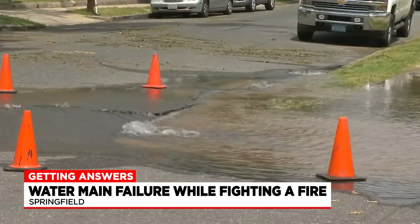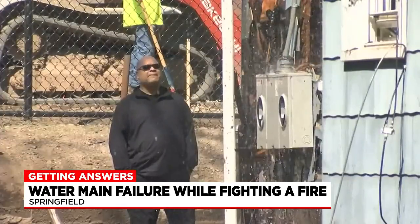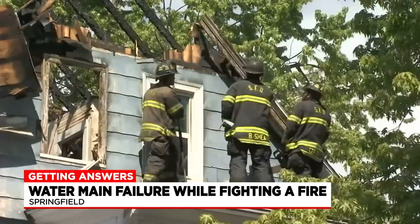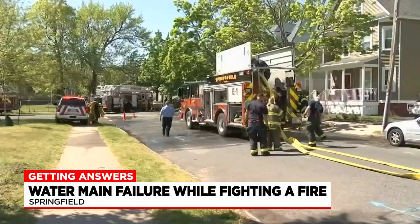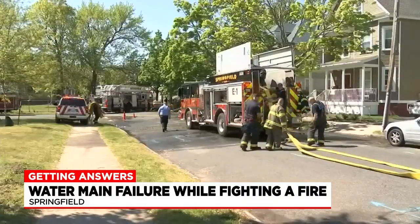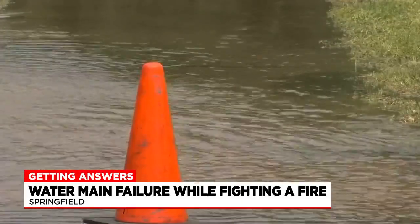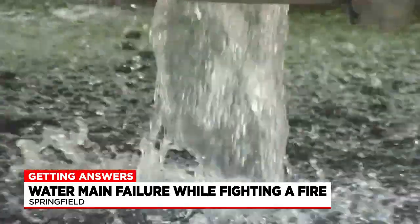Water flooded the neighborhood around Northampton Ave. as Springfield firefighters spent hours extinguishing a house fire Thursday morning. But fire officials say it wasn't easy initially to get water flowing into hoses. There was a water main break when they tried to establish a water supply, so there was a delay getting the water on the fire.